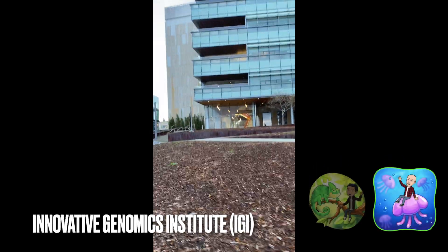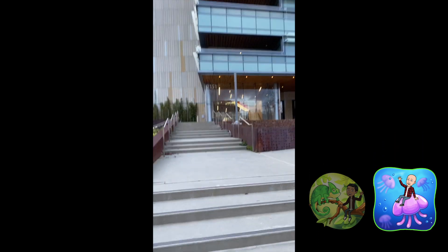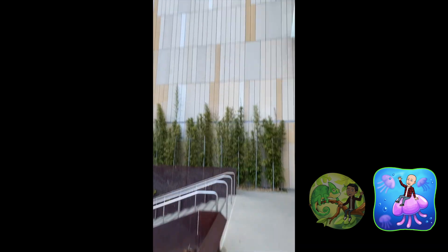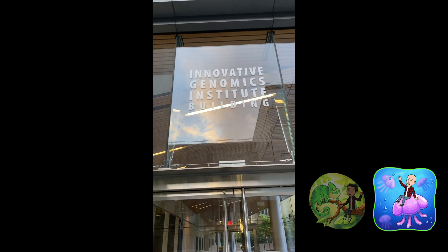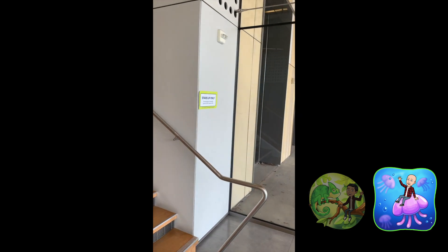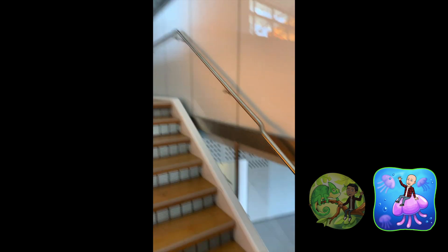Our last stop today is the Innovative Genomics Institute, or IGI, building, located in the northwest corner of campus. The IGI was co-founded by Professor Jennifer Doudna in 2014 with an aim to bring together UC Berkeley and UC San Francisco researchers interested in genome engineering technology. The projects conducted by IGI researchers have focused broadly on four main topics: improving human health, developing sustainable agriculture, advancing genome engineering, and studying the public implications of genomic editing. As a COVID-19 testing facility, IGI has also shifted its focus to include research on new coronavirus diagnostics and therapeutics.